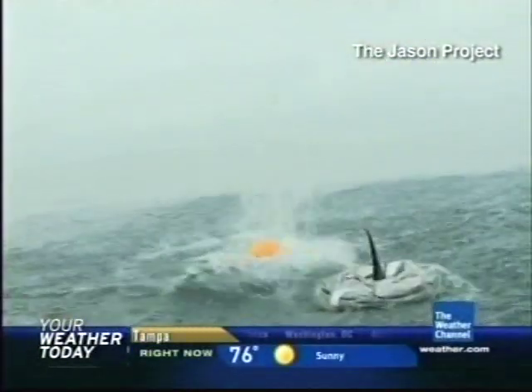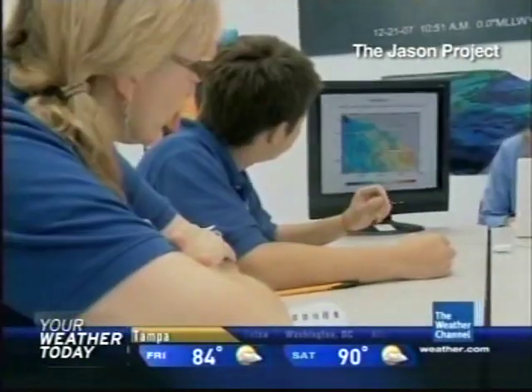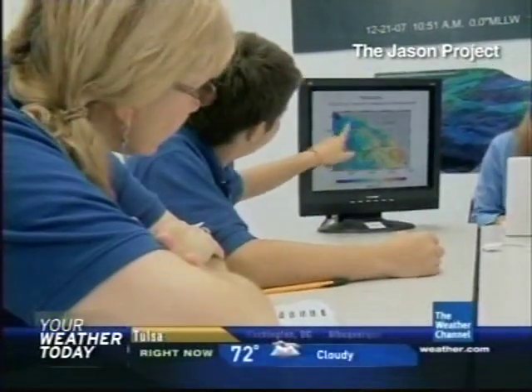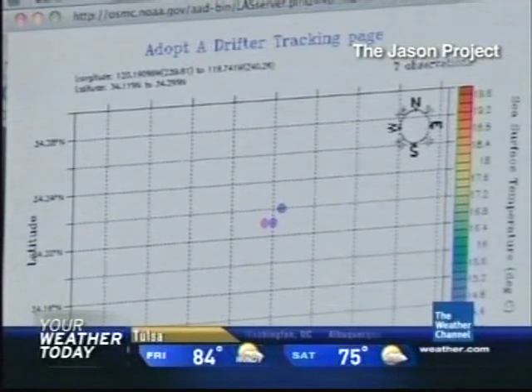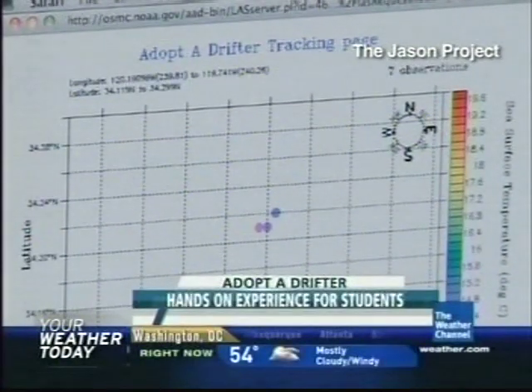We have an array of about a thousand of those around the world right now, and NOAA's global drifter program is managed here at the Atlantic Oceanographic and Meteorological Laboratory in Miami, Florida. These drifters give us measurements of ocean currents and how the ocean currents are carrying ocean heat, so we can use those to see how ocean currents are changing on timescales from hourly out to decadal.